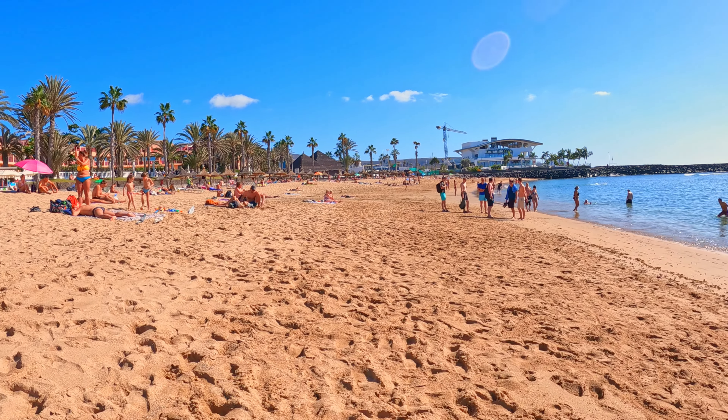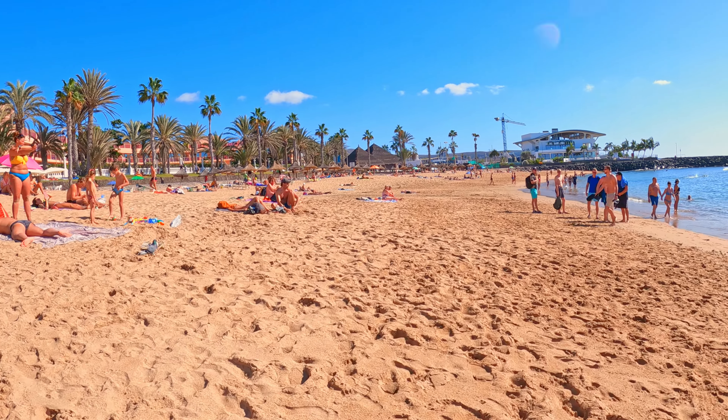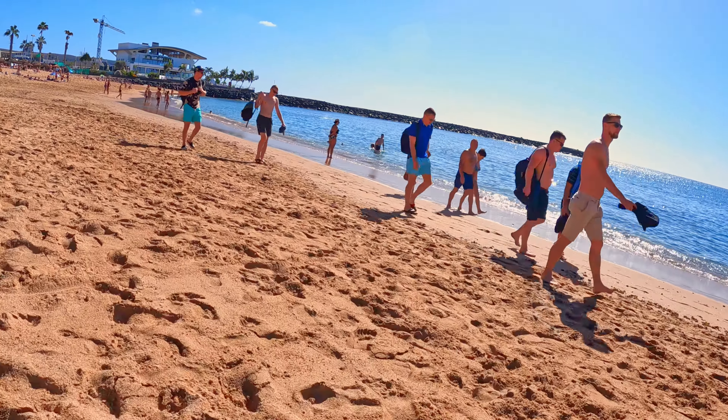Now, my fellow beach enthusiasts, if you're loving this virtual beach experience as much as I am, make sure to hit that subscribe button below. Join me on future beach expeditions as we explore.